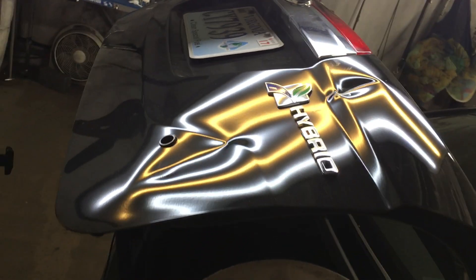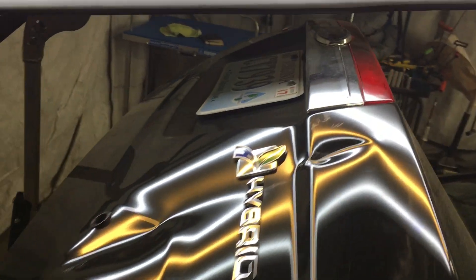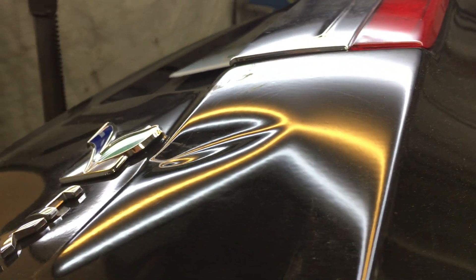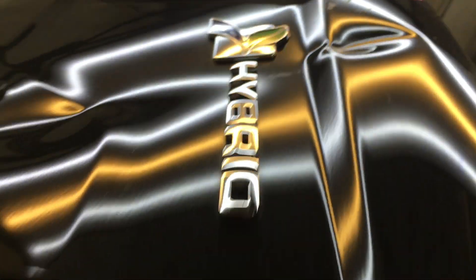All of the work that we do is done from the inside using specialized tools, and we use the reflection of those lights to read the metal so that we know where we need to push up and where we need to tap down in order to produce a really fine and smooth finish.